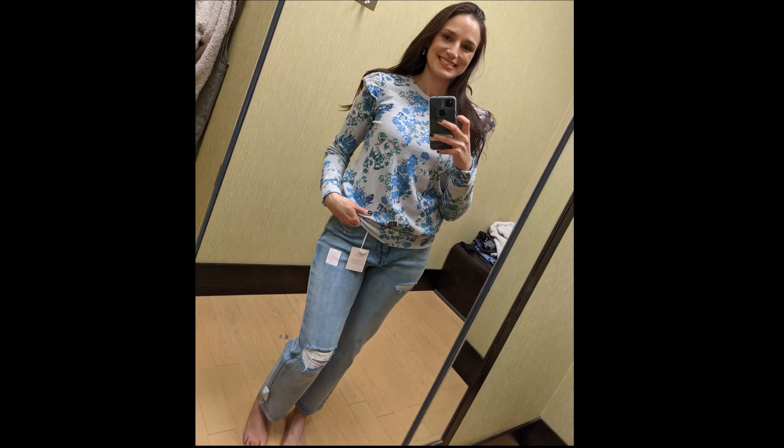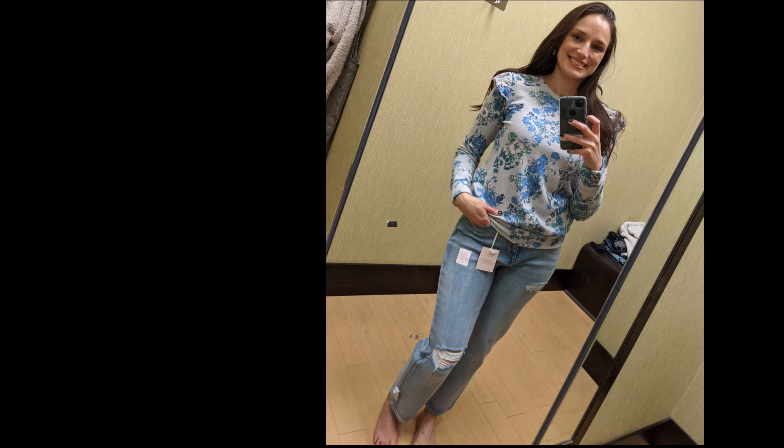The second shirt I tried on was from the Lauren Conrad brand. This was a really lightweight t-shirt material and it had some cute little details like these little ruffle sleeves right there.